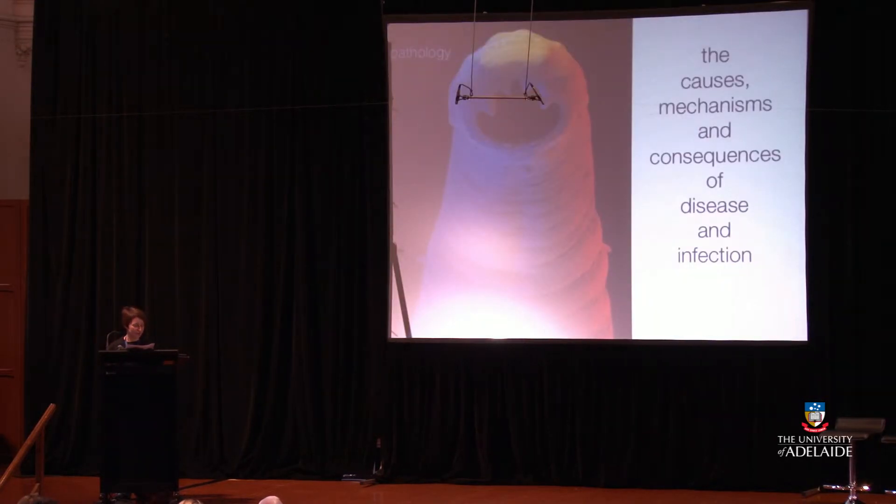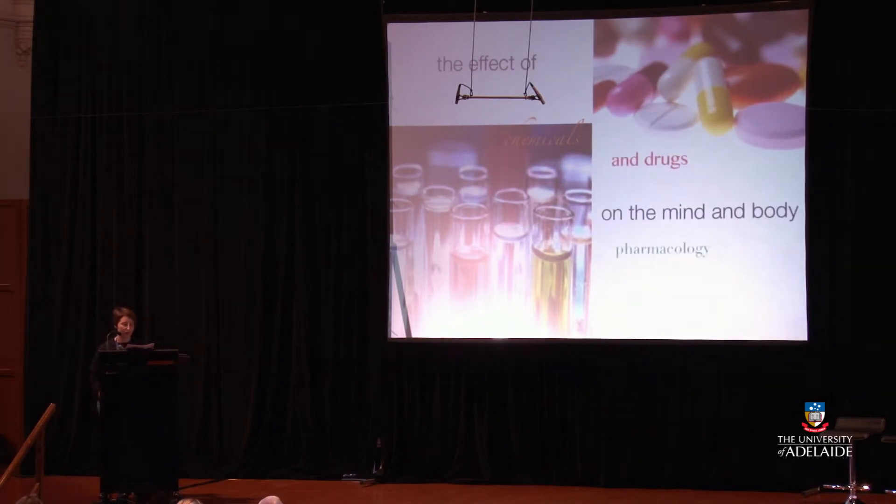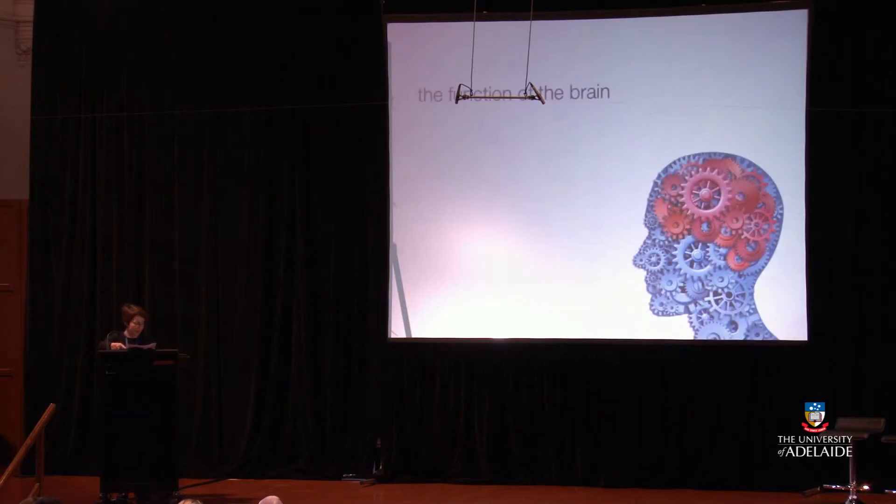A health scientist studies the causes, mechanisms, and consequences of disease and infection — so pathology, microbiology and psychology. And the effect of chemicals and drugs on the mind and body, so pharmacology and psychology. The function of the brain — neuroscience and psychology.